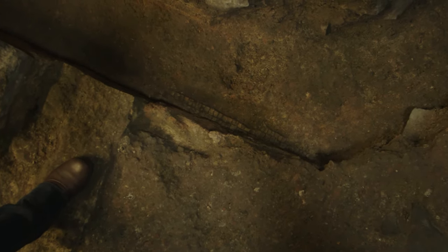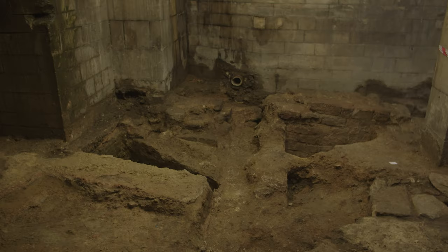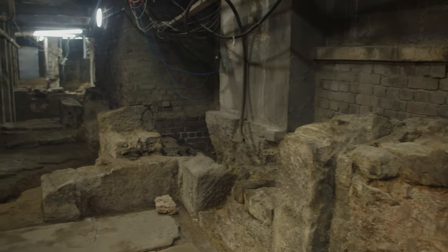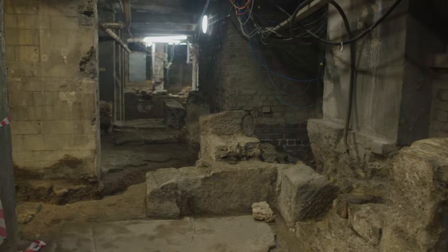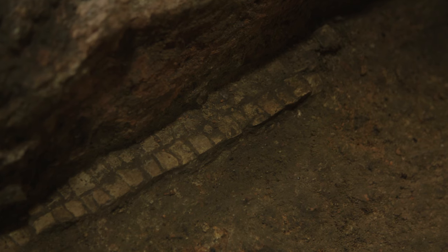The mosaic in particular is going to make us rethink part of the building sequence. Having the opportunity to look in detail and answer small questions about the way in which the Baths is built means that this work has added enormously to our understanding of this part of the site.